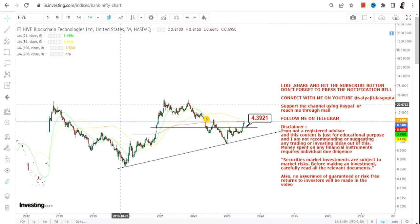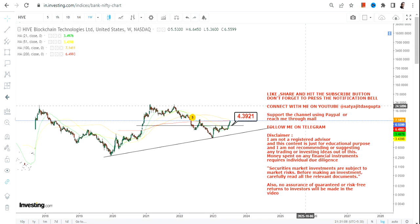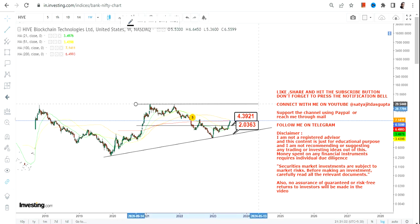What lies ahead is the big question. Our immediate support is at $4.39 and we're going to have our stop loss at $2.00. Make sure you are not going below these two specific levels — that's a must. Any further upward move will continue only if the stock sustains above $4.39 or $4.40, which is the case right now.